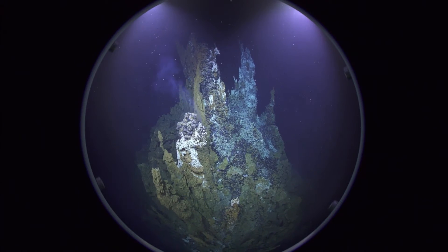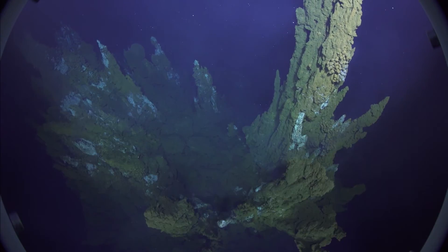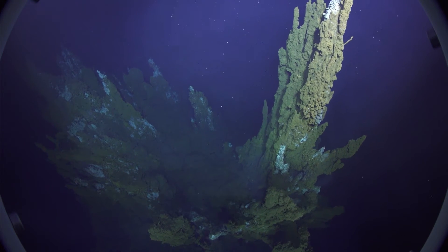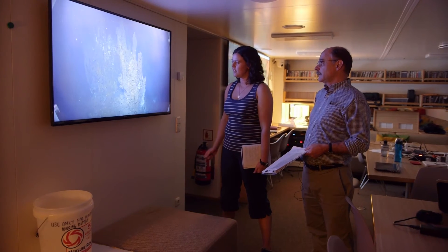The black smokers are formed by seawater which percolates down into the hot oceanic crust, is heated to temperatures of 350 to 400 degrees, dissolves metals from the rocks, and brings them back to the surface — or at least the seafloor — where they form the black smokers.